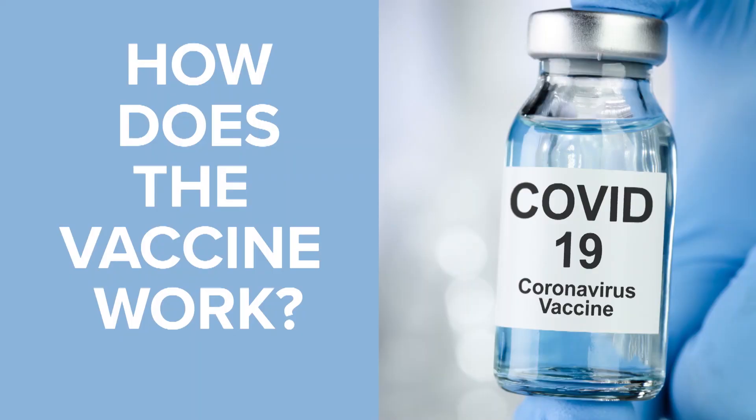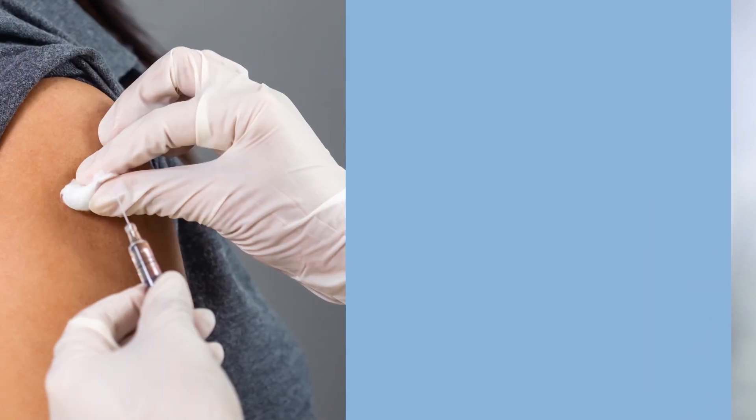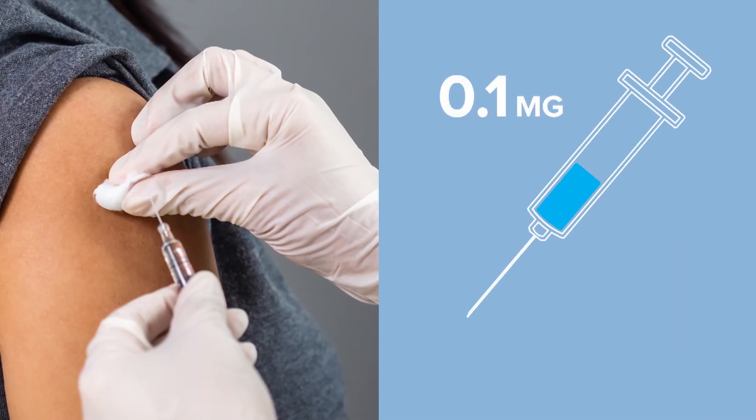This is the great public health challenge, not just of our generation, but of many generations. So how exactly does this vaccine work? Let's first start with the basics. Right now, about 0.1 milligrams of the vaccine is being inoculated into human test patients.